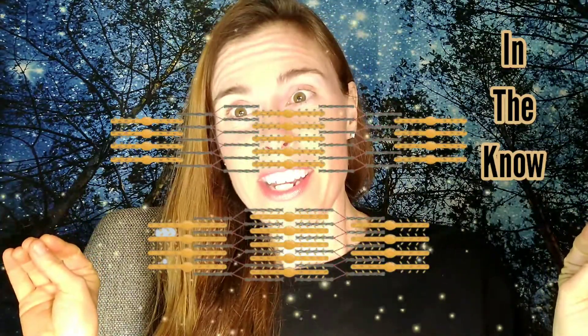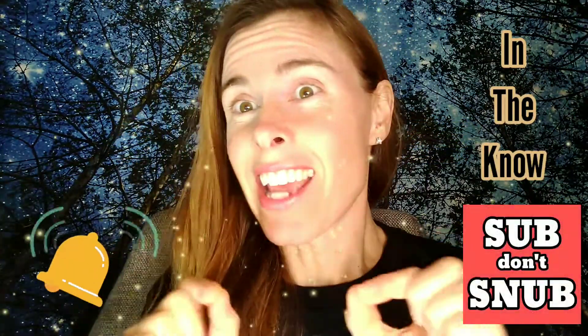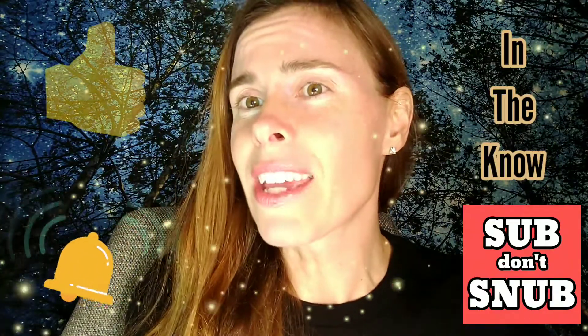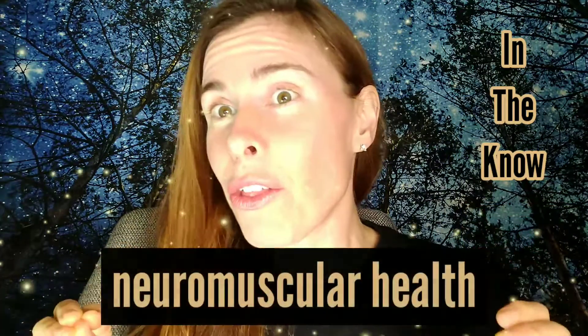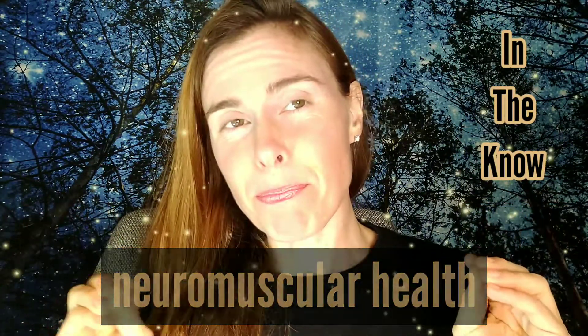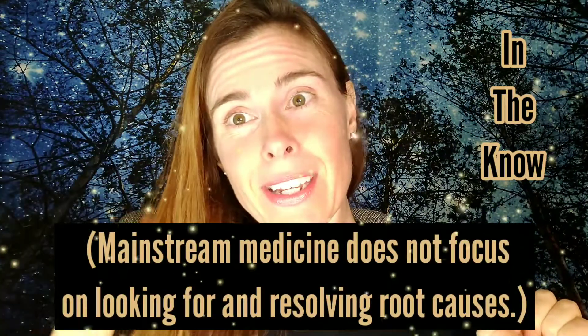Now there is a spectrum of muscle tension in your body, from relaxed to very tense. The reason that doctors can't tell you exactly why a weighted blanket works is because they really haven't been educated on neuromuscular health in medical school. They're too busy learning about pharmacology and prescribing drugs, devices, and performing surgery to suppress symptoms.